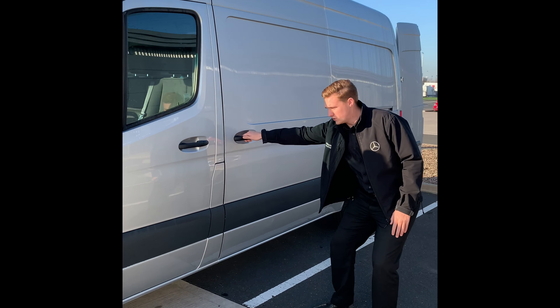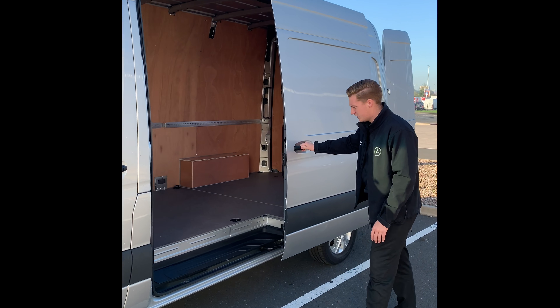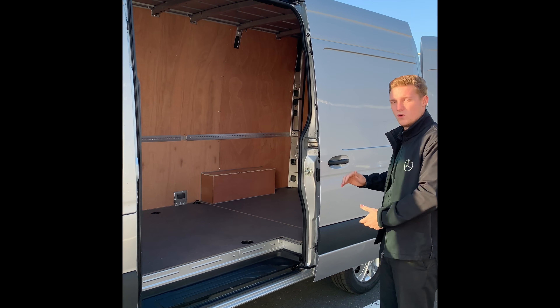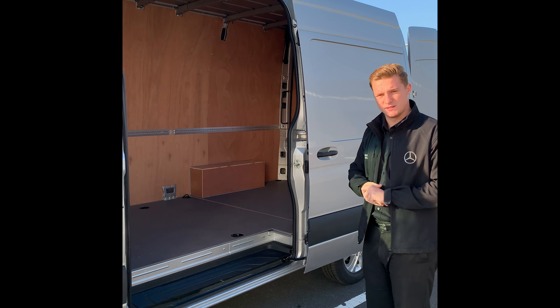As we come to the side loading door, you can see the great width and height, which makes it easier when inserting wider or taller pieces into the back of the vehicle.